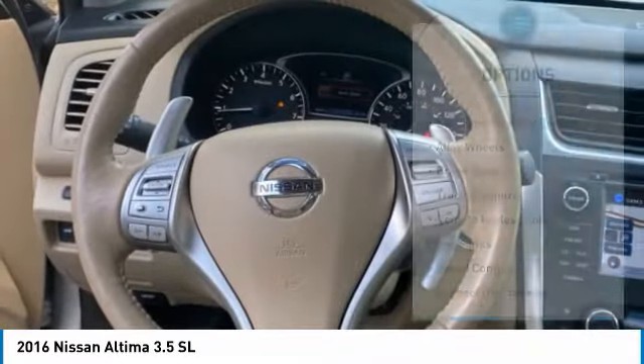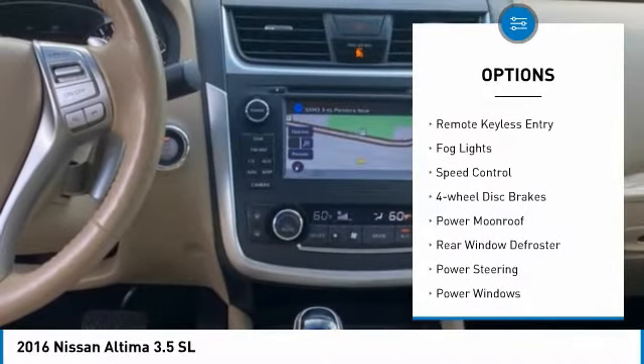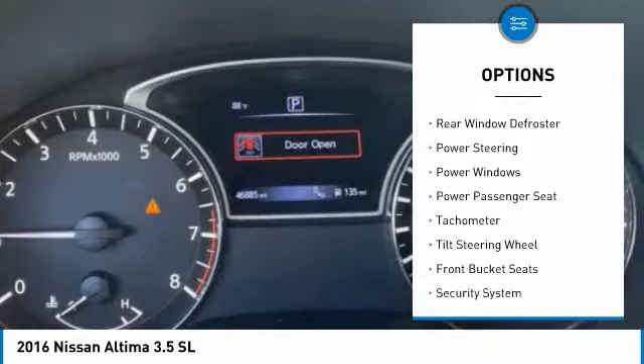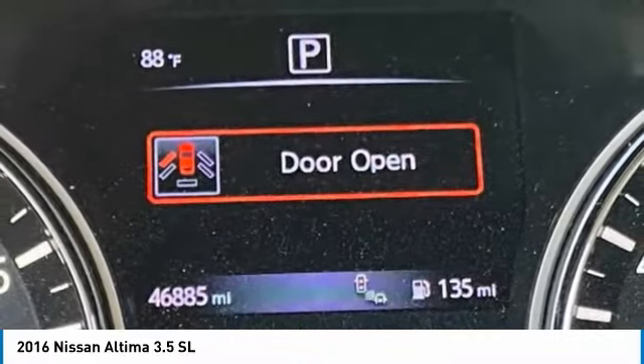Here are some of this vehicle's great options: electronic stability control, alloy wheels, brake assist, traction control, remote keyless entry, fog lights, speed control, four-wheel disc brakes, power moonroof, and rear window defroster.